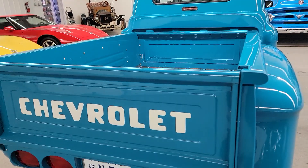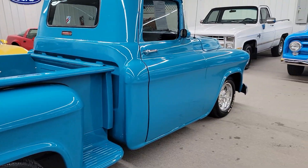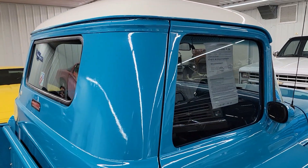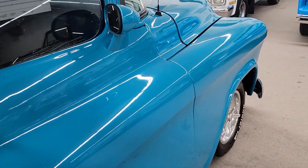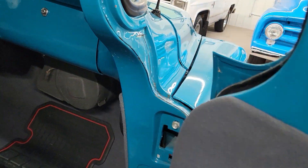We do offer some great financing options. We also could ship this nationwide — worldwide to you, actually. Looks like they did put tinted glass in when they put it in. It's pretty neat having the power windows. Chrome's all real nice. Door handles look like they've been replaced. Door jambs are painted to match real nicely.